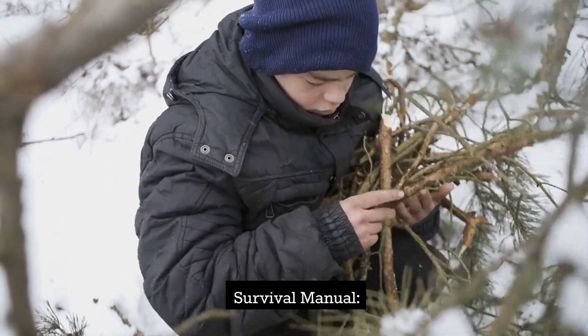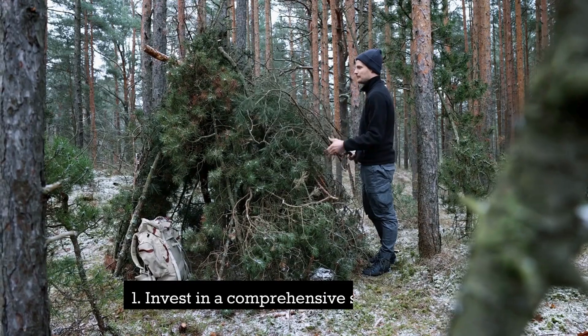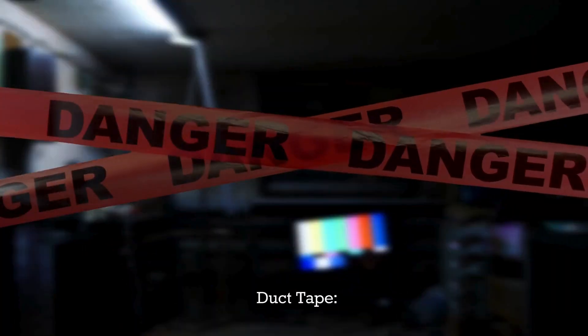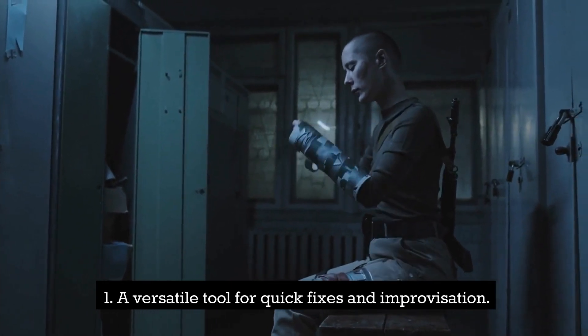Survival manual. Equip yourself with knowledge — invest in a comprehensive survival guide. Duct tape — a versatile tool for quick fixes and improvisation.